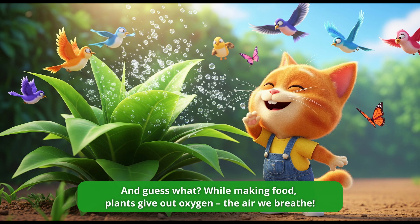And guess what? While making food, plants give out oxygen — the air we breathe.